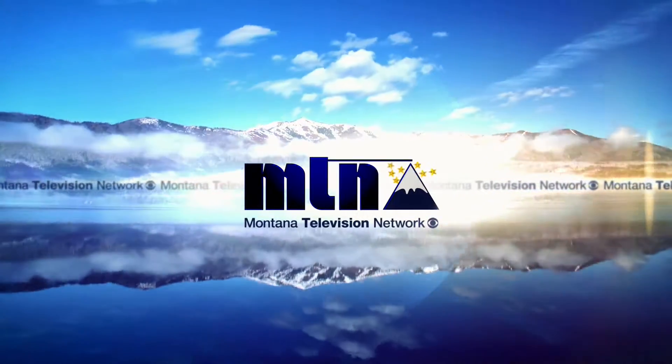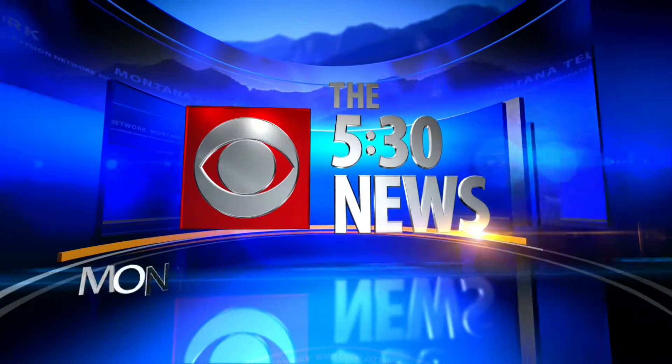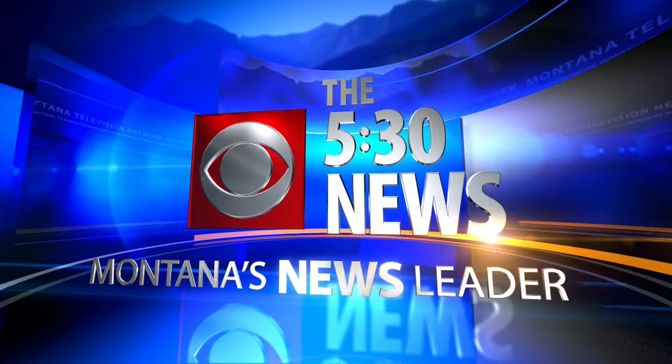Powered by the Montana Television Network, the 530 News continues on Montana's News Leader. Every day there's something new and interesting going on at the Montana State Fair. MTN's Josh Meney went to the sheep competition and weaving wool department to watch the age-old process of turning wool fiber into fabric.